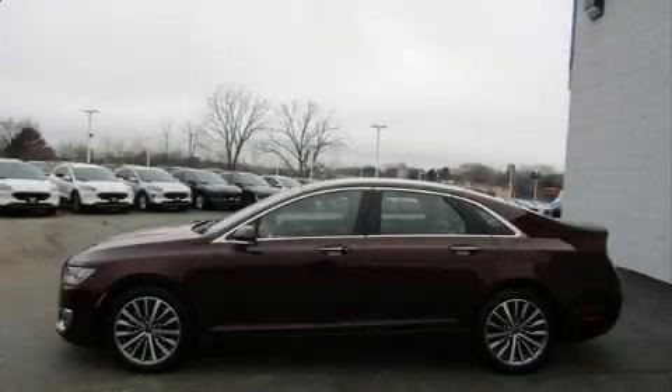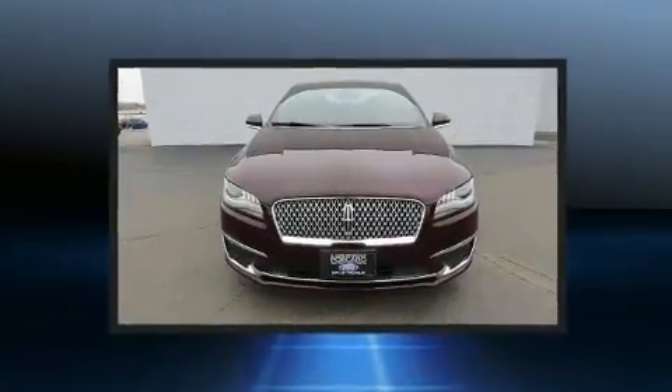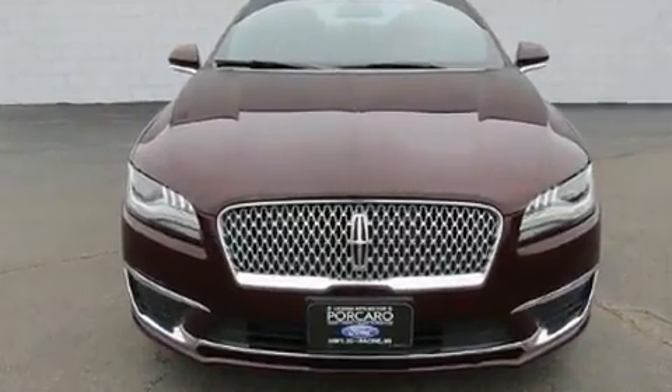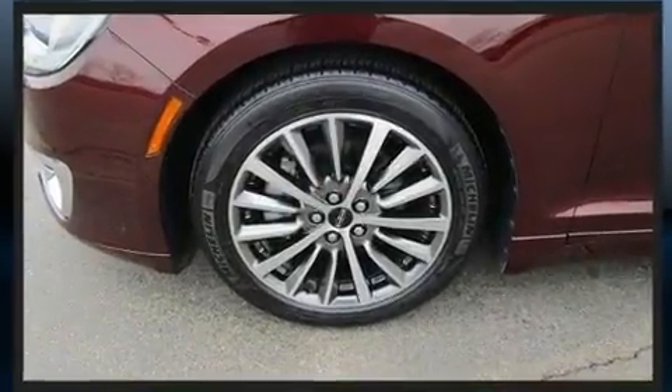Get excited about the 2017 Lincoln MKZ. This four-door, five-passenger sedan just recently passed the 10,000-mile mark. It features a front-wheel drive platform, an automatic transmission, and a two-liter four-cylinder engine.